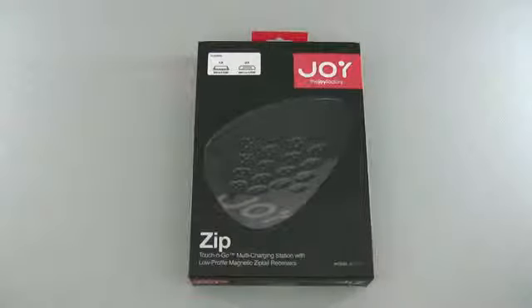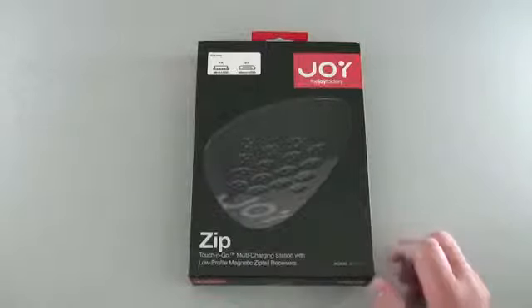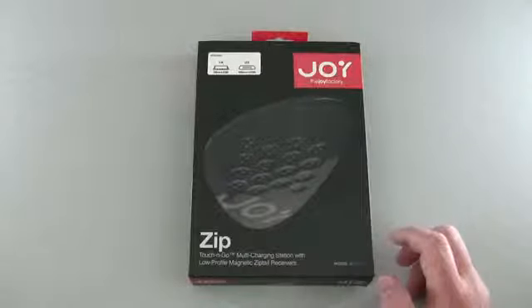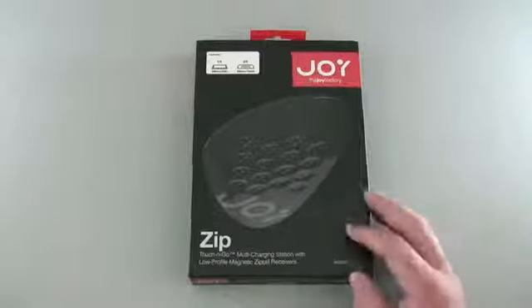Hi everyone, this is Aaron for Zollotech and we're going to announce the winner of the Joy Factory's Zip Touch and Go. This is a multi-charge station and I've done a review of it in the past, so you should check it out — it's pretty interesting.